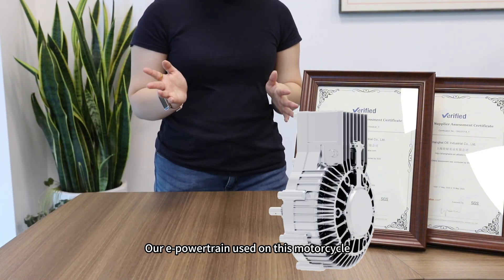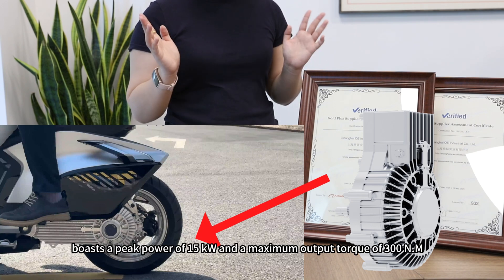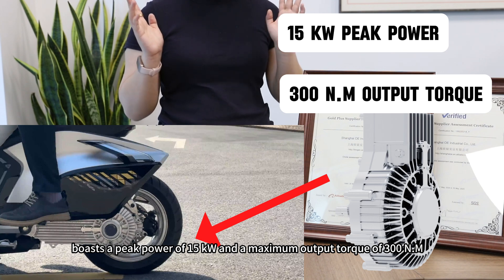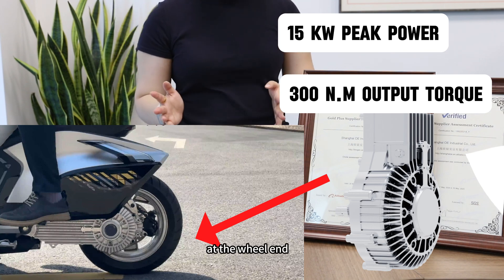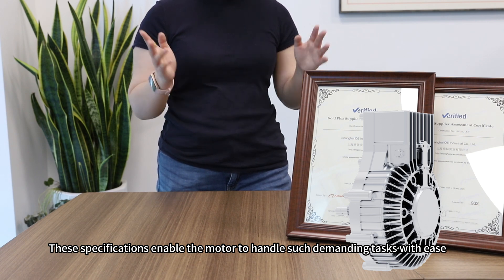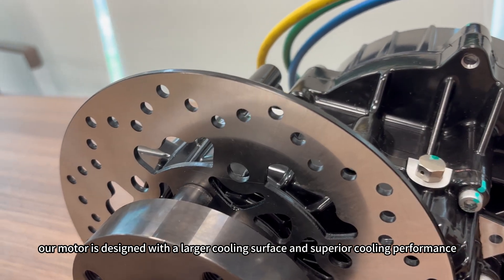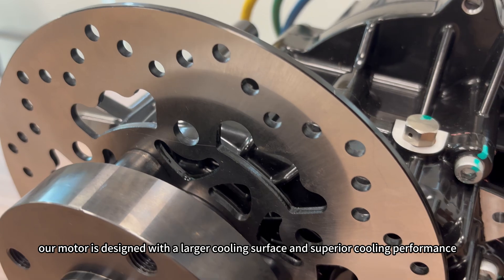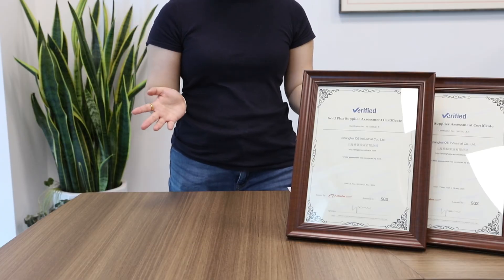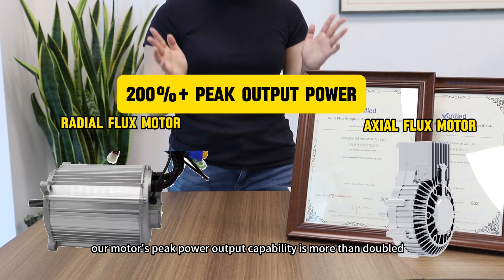The exoflux motor used on this motorcycle — capable of pulling the bus — boasts a peak power of 15 kilowatts and a maximum output torque of 300 Newton meters. These specifications enable the motor to handle such demanding tasks with ease. Furthermore, our motor is designed with a larger cooling surface and superior cooling performance, allowing for prolonged high output. Compared to radial flux motors, our motor's peak power output capability in continuous operation is more than doubled.